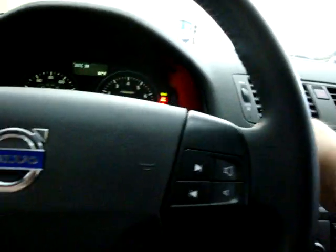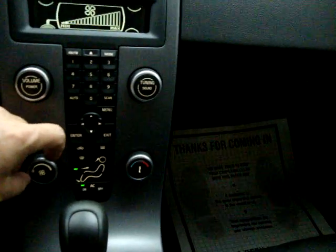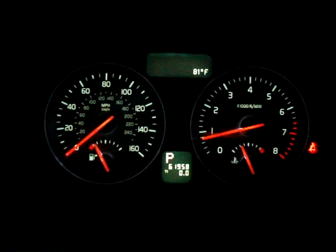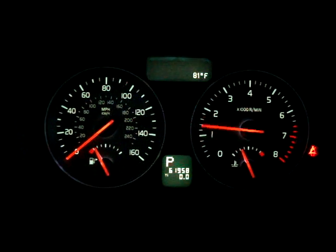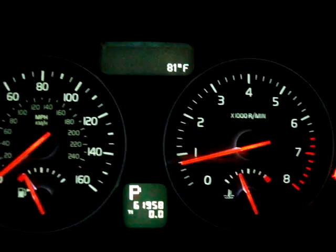Let's go ahead and get it started and get the AC going. The car has 61,950 miles. It's running right now — I'm going to rev it, so keep an eye on the tachometer. It's a 2.4 four-cylinder engine. I'm revving it so you can see the car is running and that there's no check engine light, no airbag lights, no service engine light, no maintenance light, no tire pressure monitoring issues — nothing.